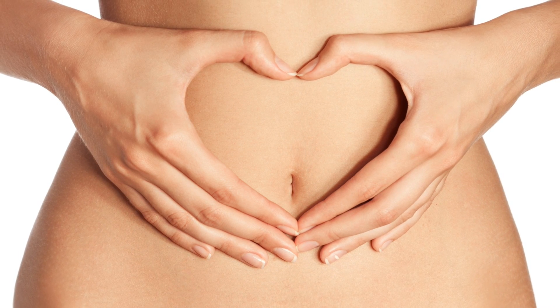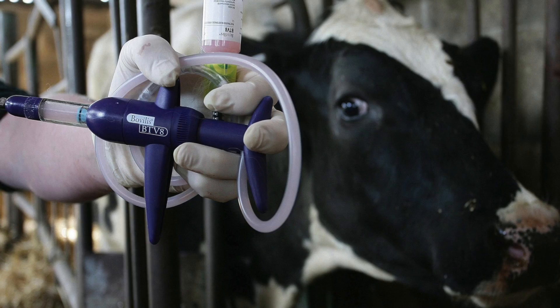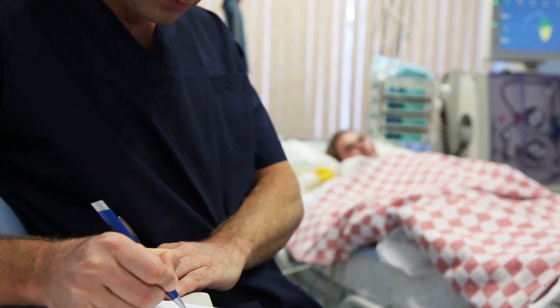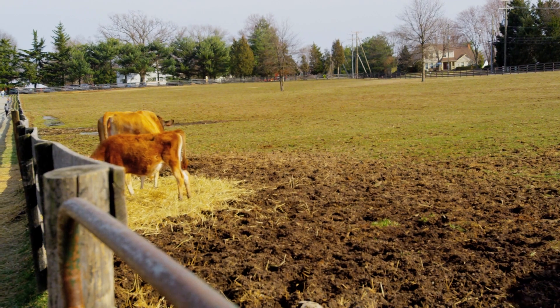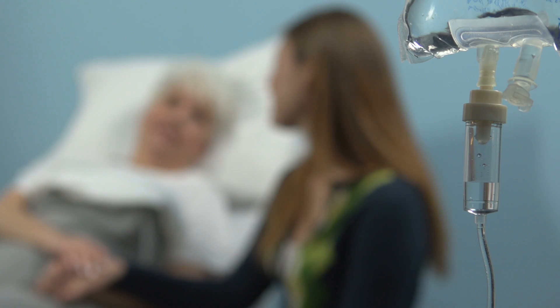A lot of people are finding that bovine colostrum could be extremely beneficial for gut health, but also for fighting off disease. They're doing hyperimmune types of therapy, where they actually give cows a vaccine, causing a surge in antibodies, then take the colostrum and administer it to humans. For example, with the rotavirus — give a cow the rotavirus vaccine, the antibodies rise, pass through in the colostrum, and you can give that to someone suffering from rotavirus to help fight it off.